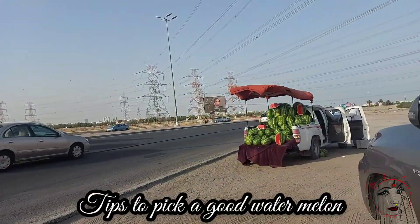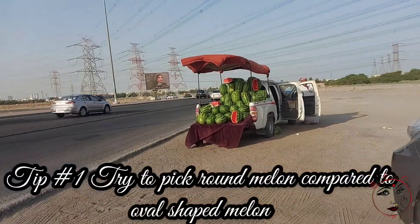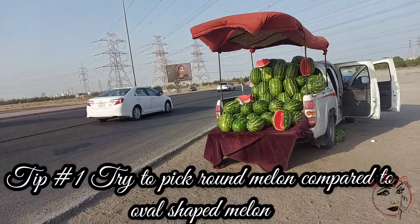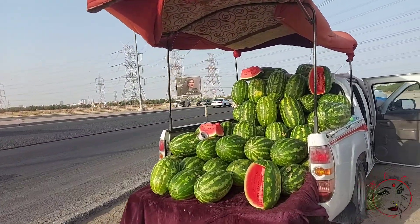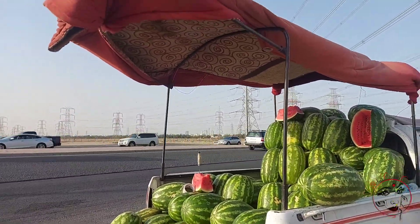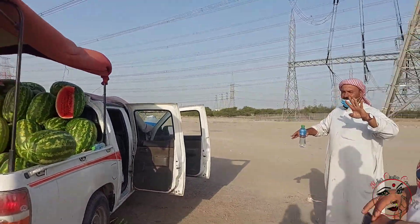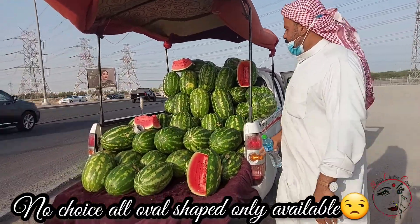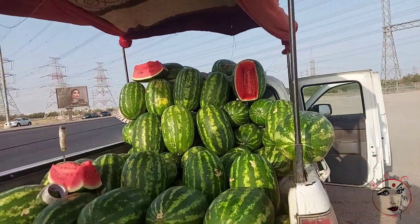There is a female watermelon and a male watermelon. The female is round, and the male is elongated and oval-shaped. The female watermelon is very tasty, while the male watermelon has less taste. If you look at this one, it is a male watermelon — I don't have a round female watermelon here.